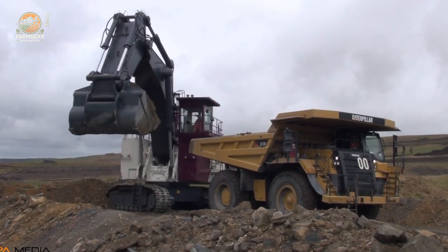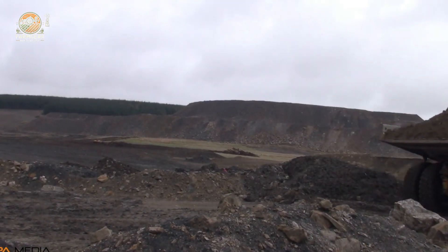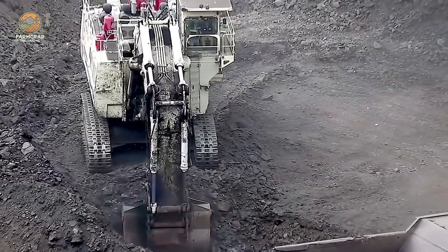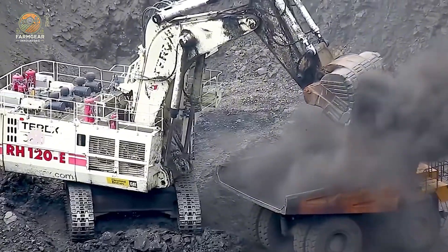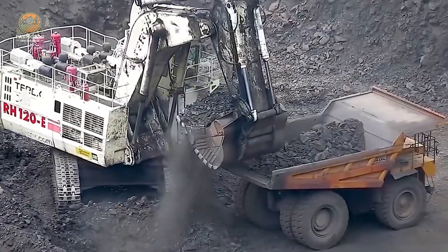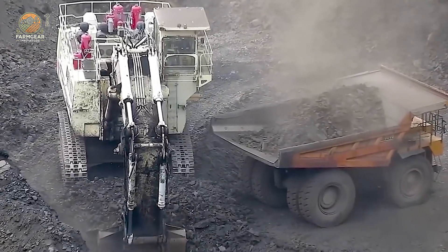Now for the TRX RH120E, one of the largest and most powerful diggers you've ever seen. This beast doesn't just dig — it effortlessly loads three scoops of dirt onto a CAT 777 truck like it's nothing. Its strength, speed, and efficiency are all packed into one jaw-dropping machine. When you see a machine like this, it makes you realize just how far technology has come. This isn't just digging, it's art.